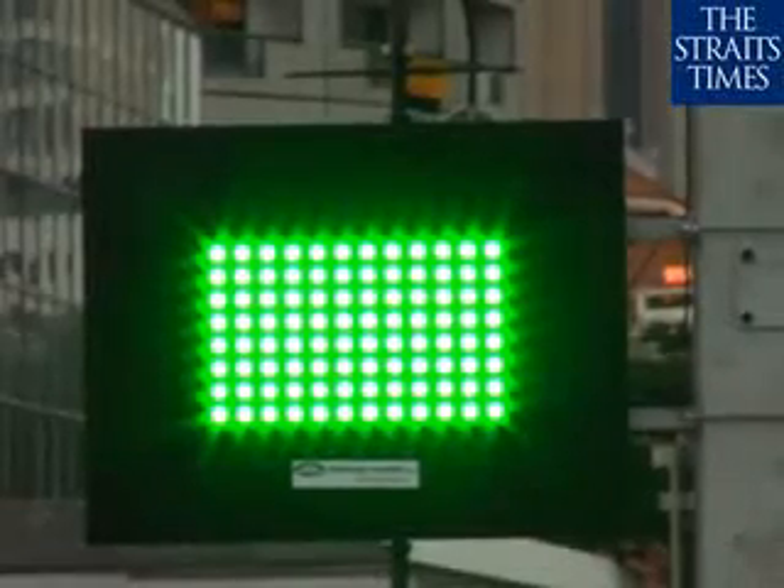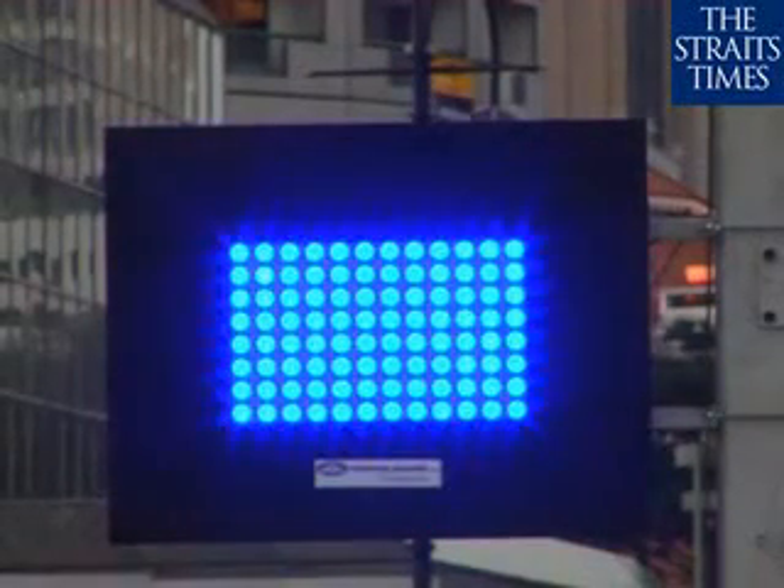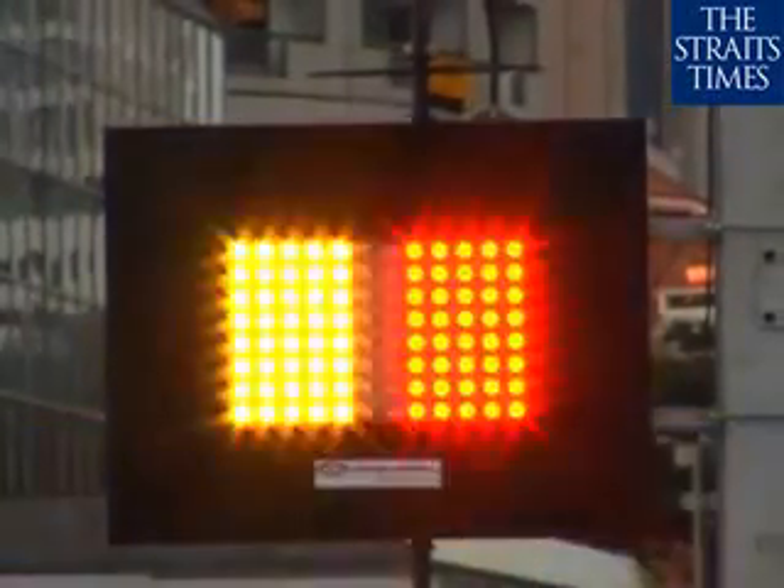Green means the track is clear and ready to go, yellow means slow down, danger ahead, and blue means give way as cars are approaching. These are some of the colors of flags race marshals carry to send messages to drivers during a Formula One race — but for the first time in F1 history, these flags go digital and can be activated remotely with a button.